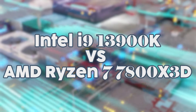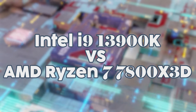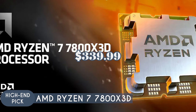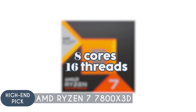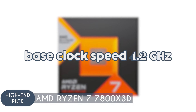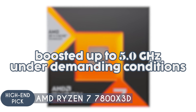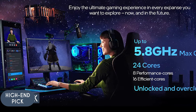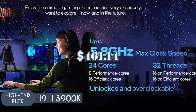For our second matchup, we have our high-end pick: the Intel i9-13900K versus the AMD Ryzen 7 7800X3D. The AMD Ryzen 7 7800X3D is priced at $339.99. This CPU is a high-performance processor featuring 8 cores and 16 threads, operating at a base clock speed of 4.2 GHz which can be boosted up to 5.0 GHz under demanding conditions.